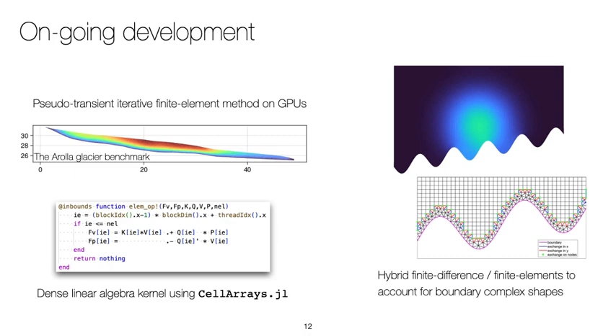Glacier and ice sheet geometries are challenging because they are not aligned with the Cartesian staggered grid used in our finite difference framework, which makes the implementation of basal traction boundary conditions challenging. To circumvent this issue, we are currently investigating efficient ways to perform iterative solves on the GPU using the finite element method in a fully matrix-free fashion, relying on cell arrays to broadcast element-local dense linear algebra operations over all GPU threads for maximal efficiency. For large-scale simulation, we may use hybrid finite difference / finite element approaches, mapping the boundary of the computational domain using a thin layer of finite elements that then connects to the finite difference bulk.